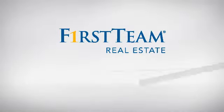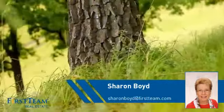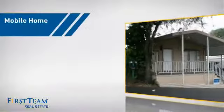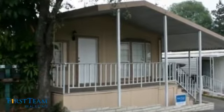At First Team Real Estate, you'll find a place you'll feel right at home in. This video is brought to you by your real estate agent, Sharon. This home is a great choice for those looking for comfort, convenience, and the privacy of their own home.